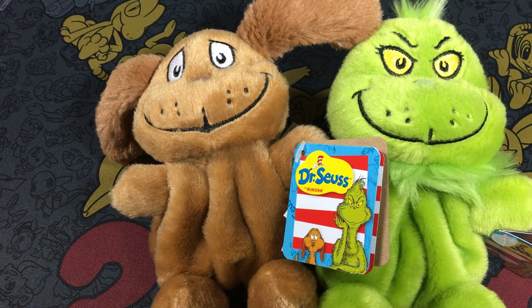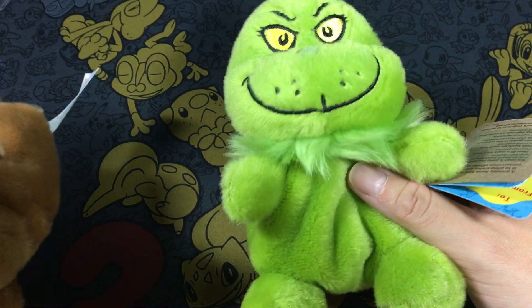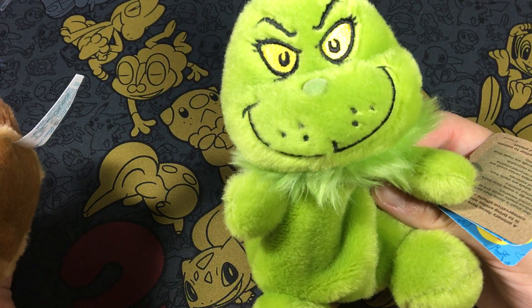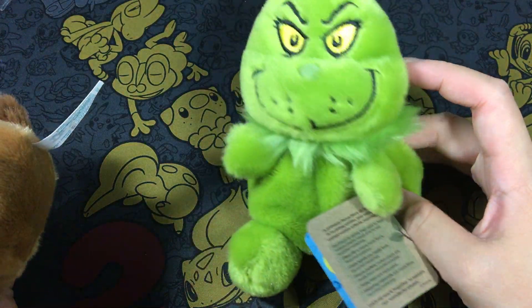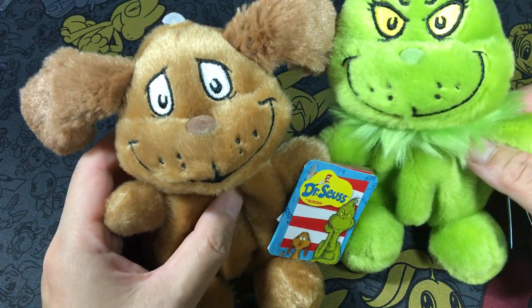Hello everybody, I hope y'all have a good day. I just came back from Hallmark and decided to show you guys what I got. I got the Grinch last time and they're almost all sold out — there were only two left in the store out of probably 20 I saw last month. So it is a hot item apparently. And I still saw some.